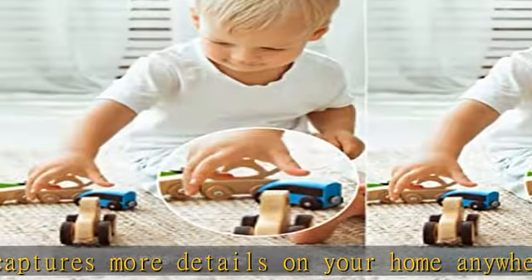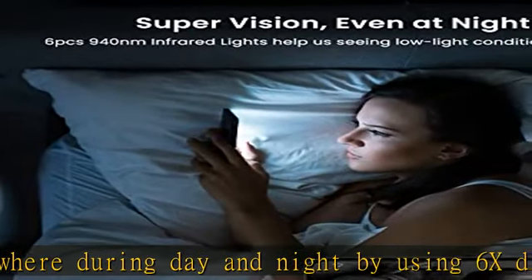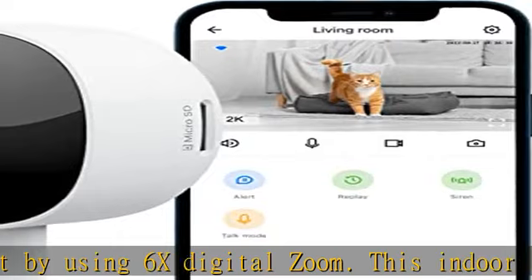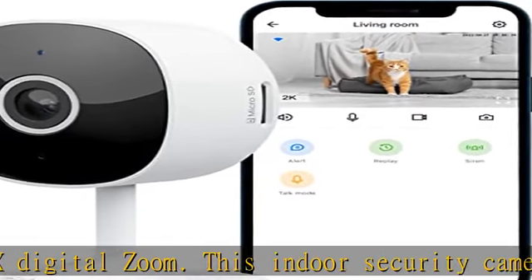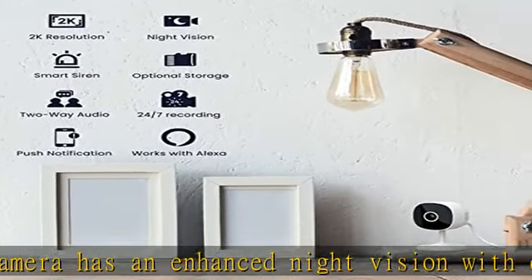24/7 real-time motion alert and smart siren: the baby camera supports motion detection and push alerts to monitor your baby, pet, or elder. When your baby is climbing out of the crib or your pet is scratching the sofa, the Galea Baby Camera Monitor will send an alert message to your phone.